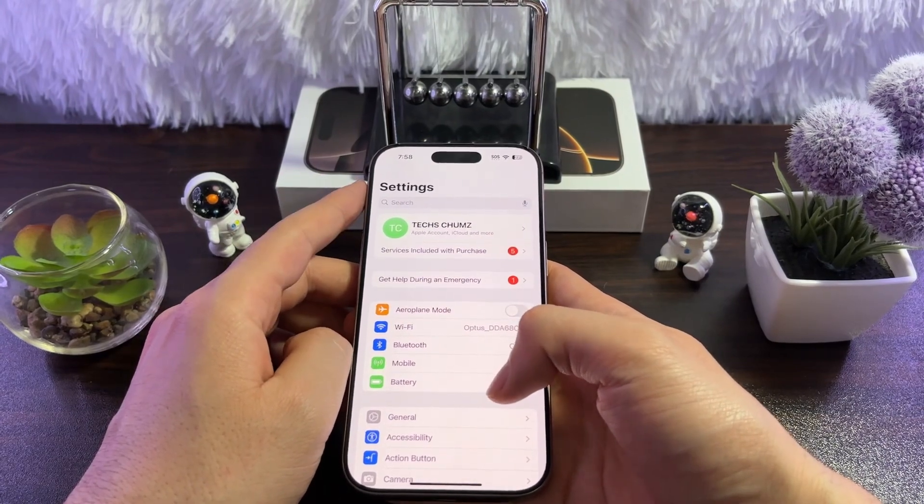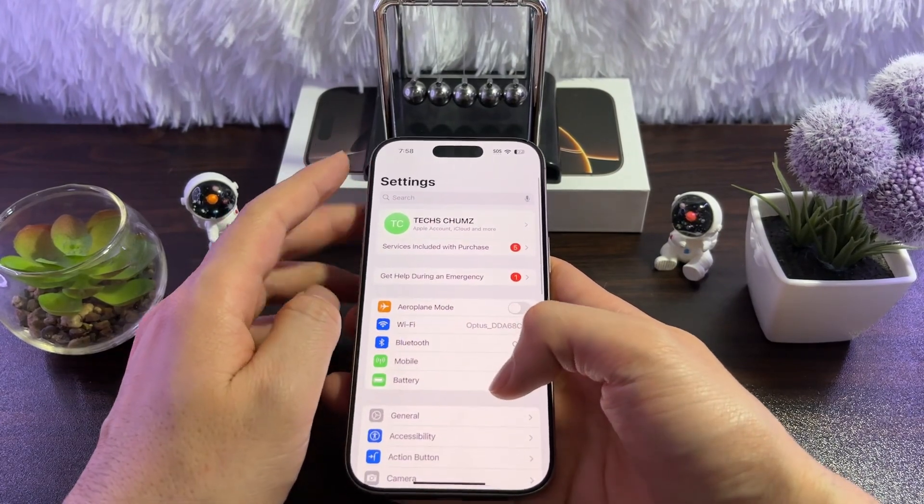And that's it. Hope these seven ways will fix your Siri issues. Let me know which one works for you. Thanks for watching.